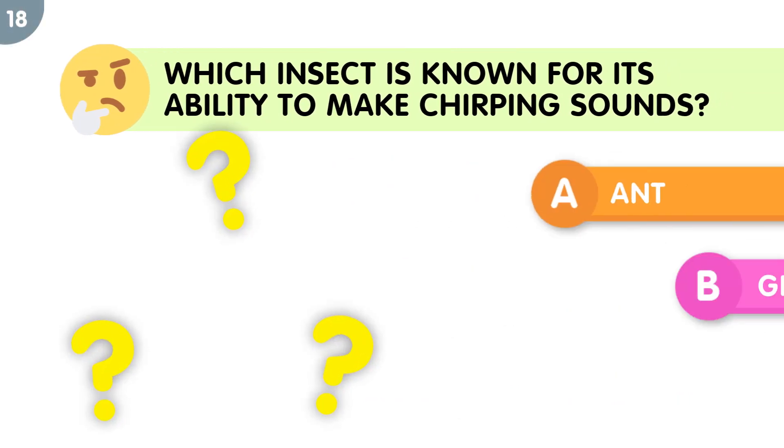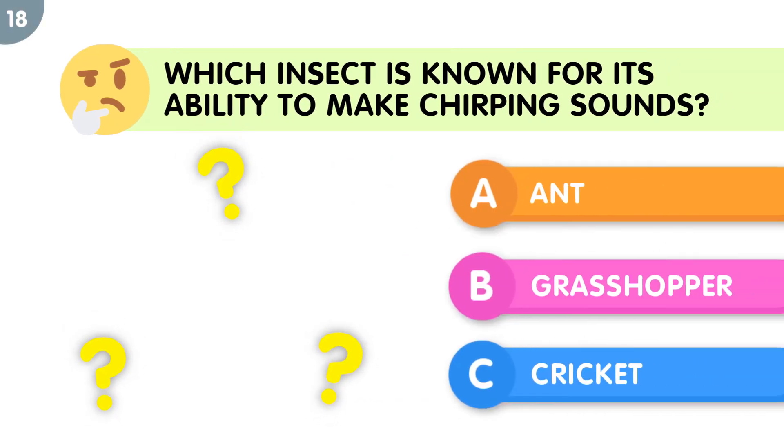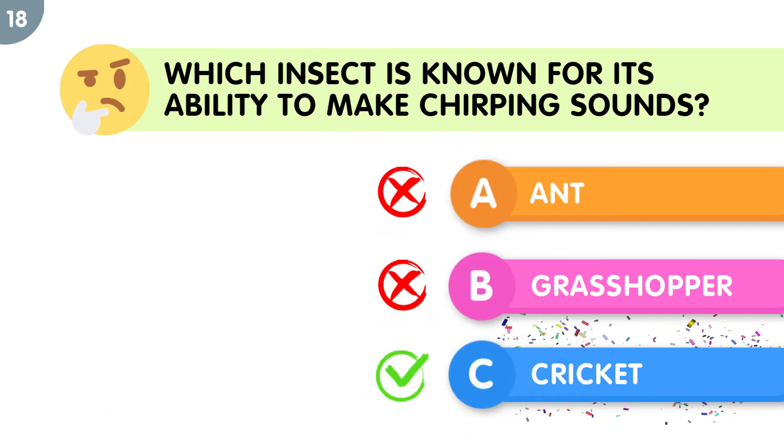What insect is known for its ability to jump and make chirping sounds? The correct answer is cricket.